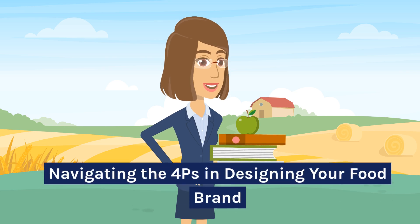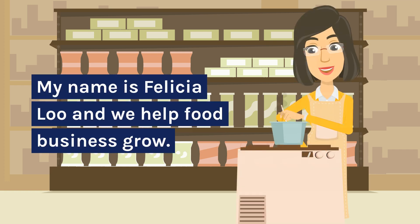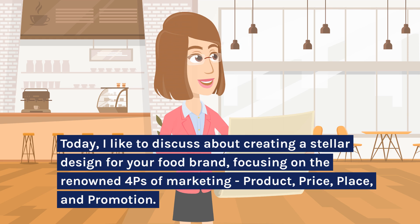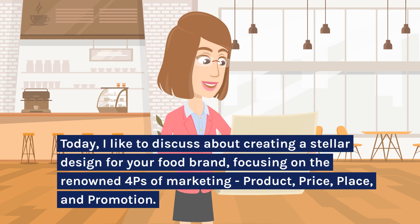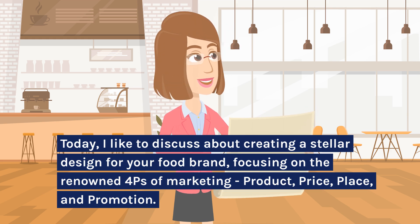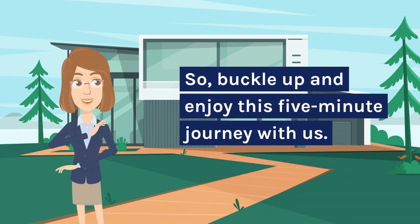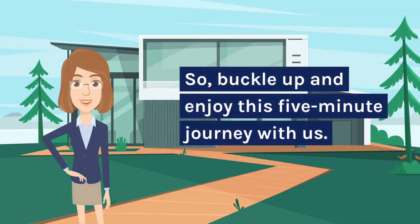Navigating the 4 Ps in designing your food brand. My name is Felicia Liu and we help food businesses grow. Today, I'd like to discuss creating a stellar design for your food brand, focusing on the renowned 4 Ps of marketing: product, price, place, and promotion. Buckle up and enjoy this 5-minute journey with us.